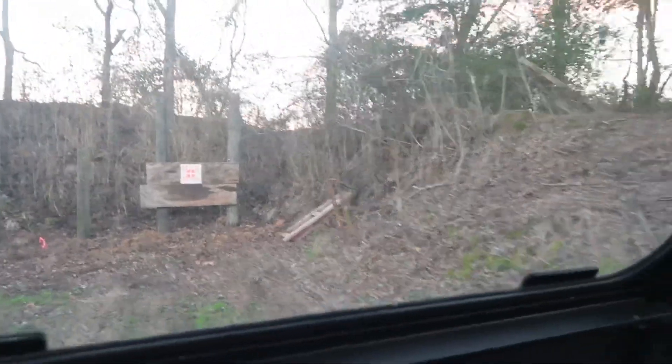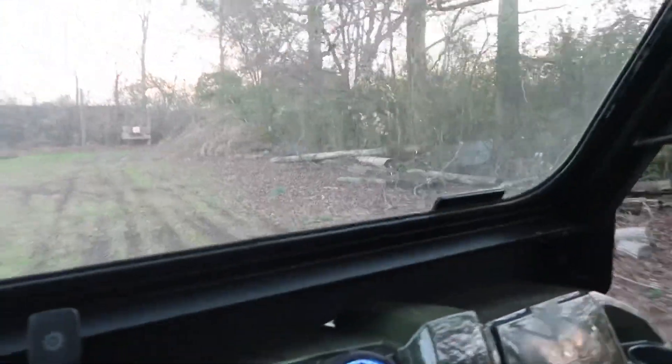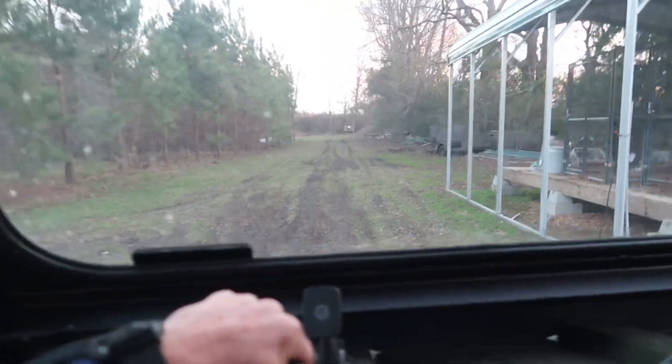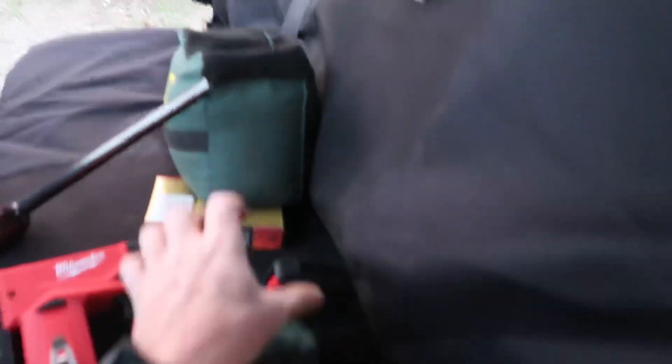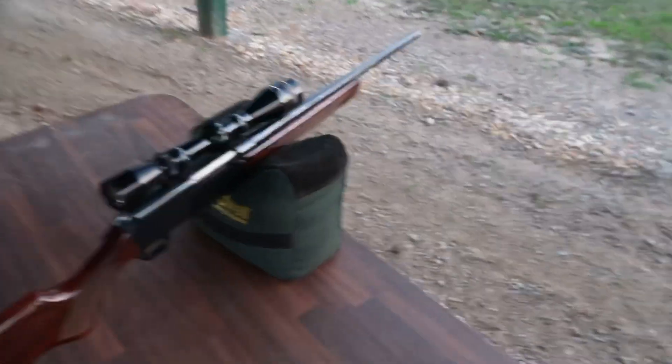I've got the target stapled up right there and we're gonna back up here to my pole barn and shoot off from under it. They're talking about us getting massive rain again — it's coming Friday. If I remember right, I never could get Core-Locks to shoot out of that thing. The price on the box was $13, that's how old those things were. So we're gonna fire off — this is 100 yards from here down there. Let me grab this rifle. I'll let my heart rate calm down a little before I load it up.